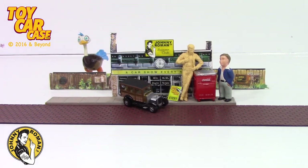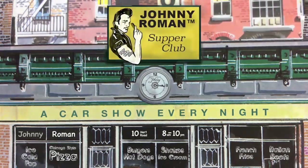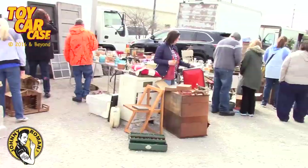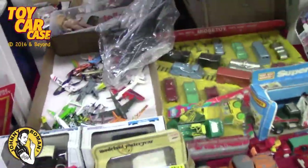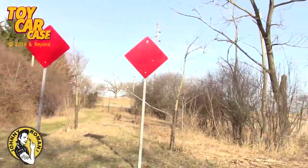Thanks for coming into the Supper Club. It's a toy car case event at Johnny Roman's Supper Club, special edition. Come with me. Spring has sprung and we are heading out to the garage sales, flea markets, and toy shows. Those are where the greatest treasures are found. You never know what you're going to find.